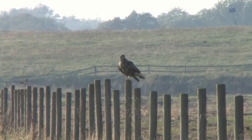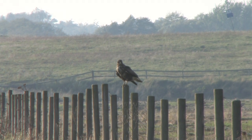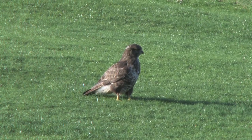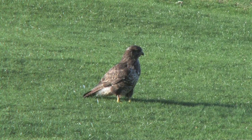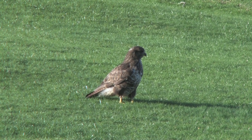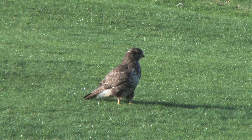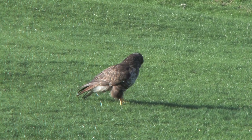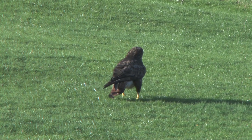Buzzards can almost appear lazy at times, spending much time perched in trees or, habitually, on fence posts and telegraph poles. They will even perch and forage for insects and worms on the ground, especially in winter, and some favoured fields can attract large numbers of individuals, all sat around on the ground looking vaguely as if they don't know what to do next.